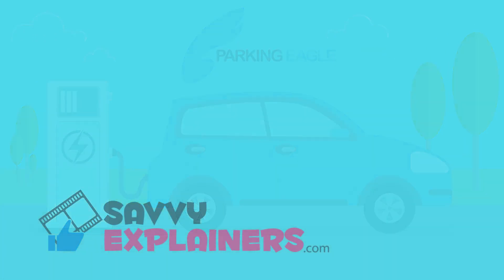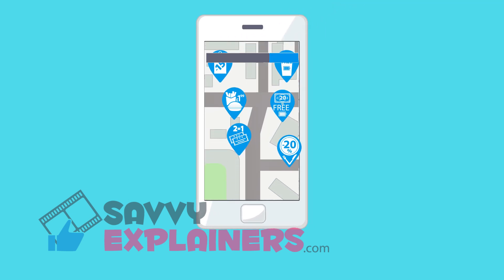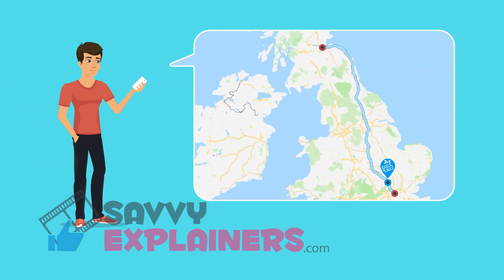Parking Eagle shows you nearby locations for all your errands and delivers great deals to save you money. On a long distance journey with multiple stops, our route planner will optimize your journey to take breaks at top places which we know you will enjoy.